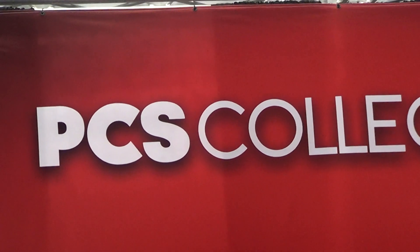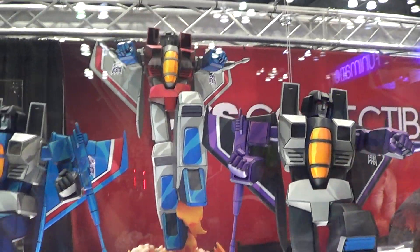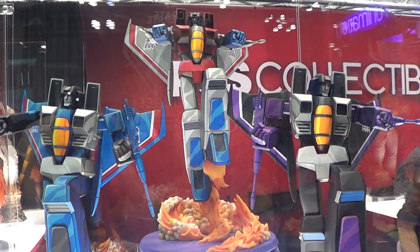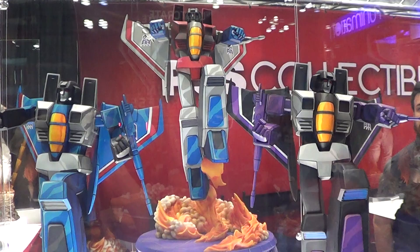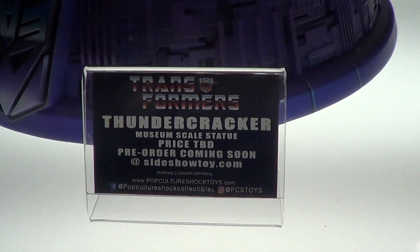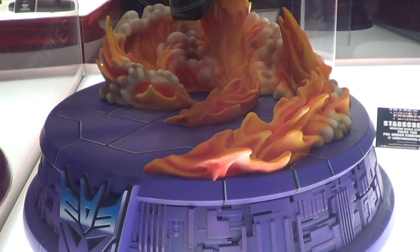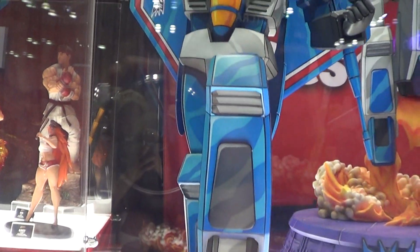Alright folks, we are now at PCS Collectibles and this is their new Transformers statue. It's quite big. I have no idea what scale these Transformers are — I'm going to show you the descriptions there. Big base. Very cool.